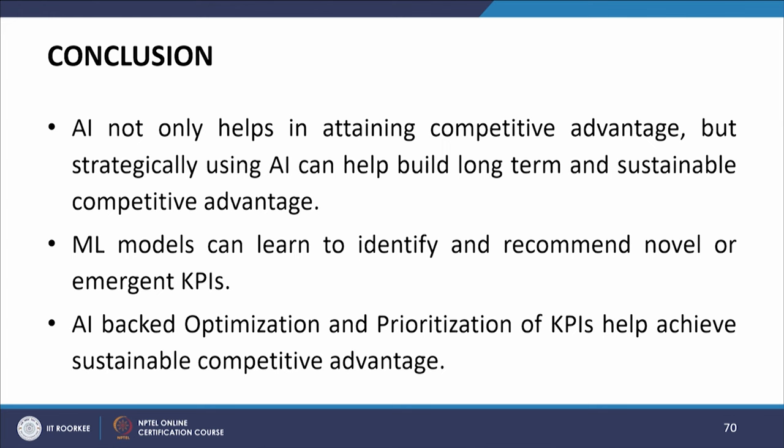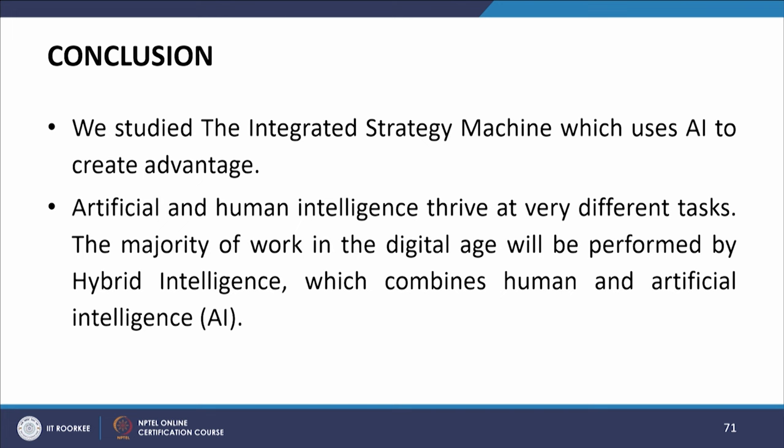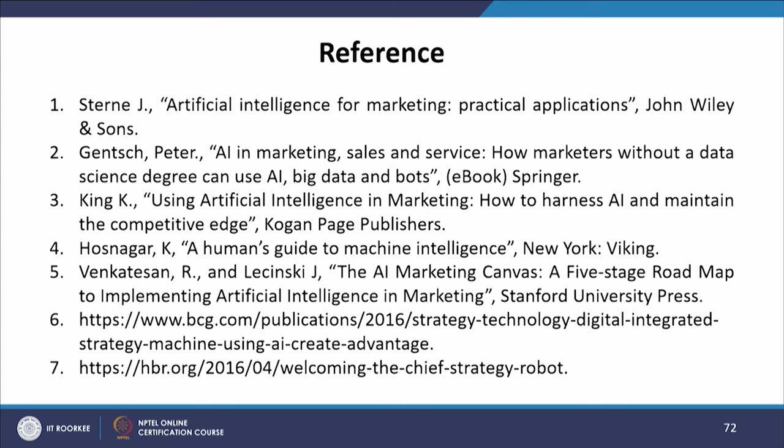In conclusion, AI not only helps in retaining competitive advantage, but strategically using AI can help build long-term and sustainable competitive advantage. Machine learning models can learn to identify and recommend novel or emergent KPIs, and AI-backed optimization and prioritization of KPIs help achieve sustainable competitive advantage. We studied the integrated strategy machine, hybrid intelligence combining human and artificial intelligence, and its four transformation types. These are the seven sources from which the material for this module was taken. Thank you.